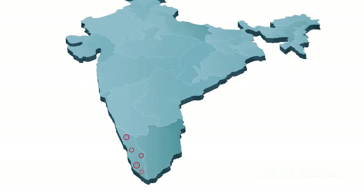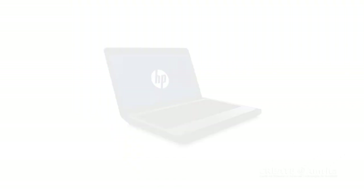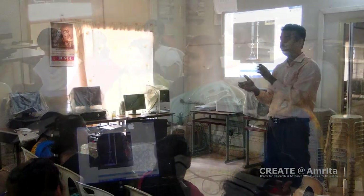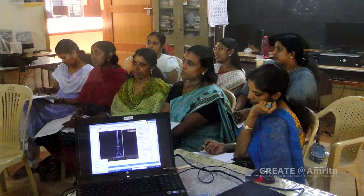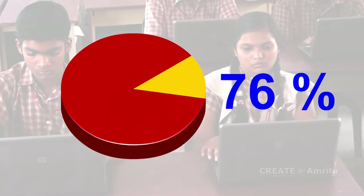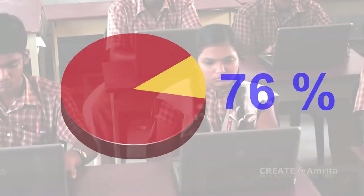OLabs was initially deployed at five schools in India thanks to HP laptops. Over 170 teachers have been trained in the use of OLabs and 450 students are using the system. A survey found that 76% of students agreed that OLabs improved their understanding of the concepts.